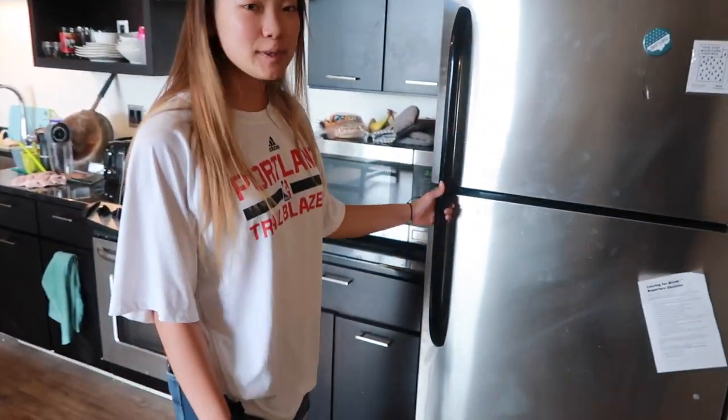This is our kitchen. It's a very nice kitchen and we all really appreciate it because me and my two other roommates really love to cook. Over here, we have a full-size fridge. It came with the place. It's always stocked and ready since we all love to cook.